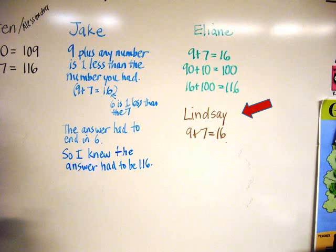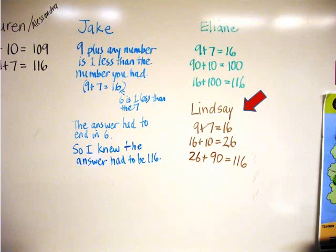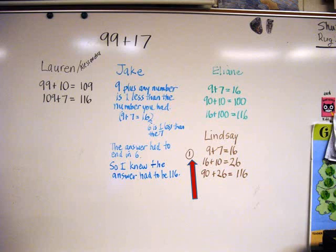Lindsay began the same way, by adding 9 plus 7. But then she added the 10 from the 17 onto the 16 to get 26, and then she finished by adding 26 plus 90. Lindsay wanted to offer another way, but I told her I would come back to her and give others a chance to report first. I wrote a 1 next to her explanation to acknowledge that she had another way to share.